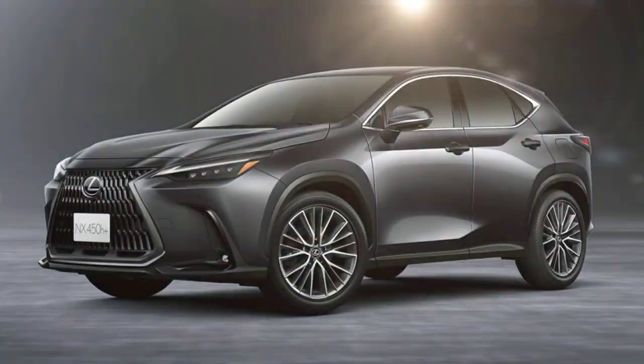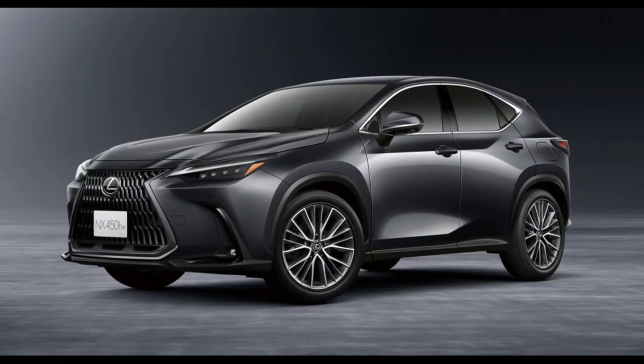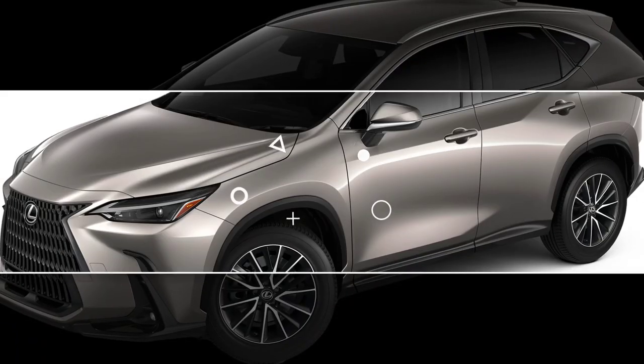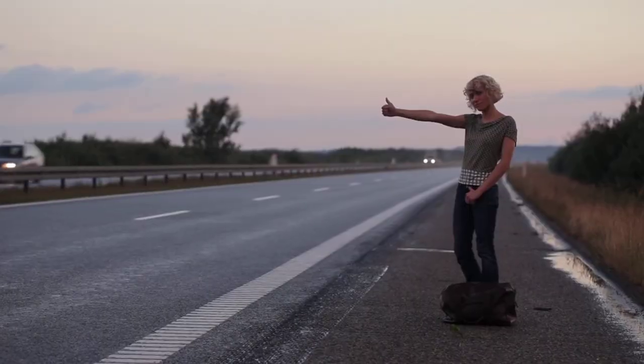The NX is also available with all-wheel drive. The NX's interior is a significant step up from the previous generation. The materials are high quality, the fit and finish is excellent, and the design is modern and stylish.